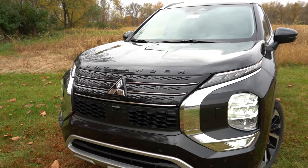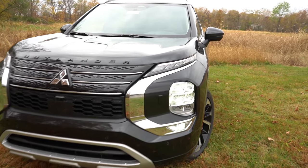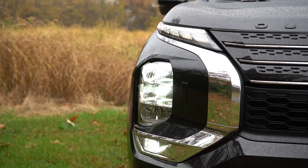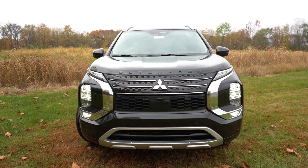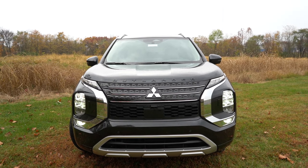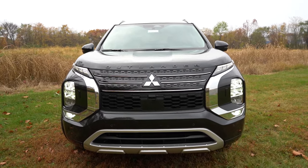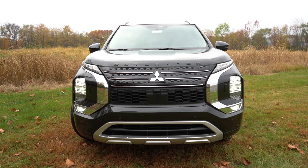LED headlights come standard on every single trim level across the board. LED daytime running lights are located on top, and the headlights include an automatic feature that turns them on at dusk. Just underneath the headlights are LED fog lights, which come on the SE trim level and up. Chrome accenting surrounds the headlights, aluminum trim accents the bottom of the front end, and an adaptive cruise control sensor is built into the front grille.